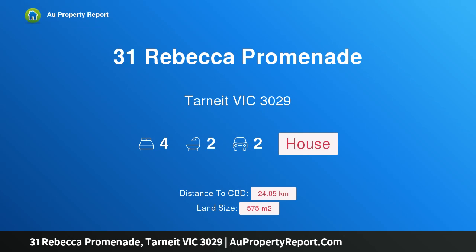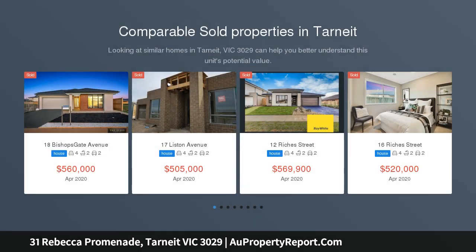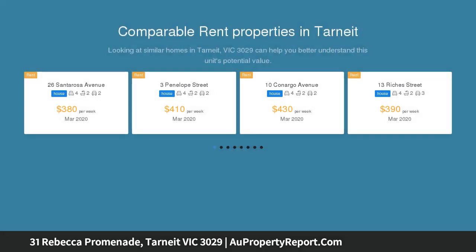Hi, I am glad to introduce property 31 Rebecca Promenade, Tarneit, Victoria, 3029 — an incredible location, blue chip position, only meters from everything. Location, location, location — that's what they've been saying for years, and 31 Rebecca Promenade, Tarneit, is a very fine example.